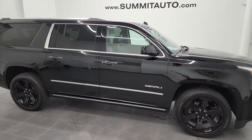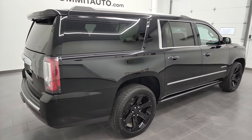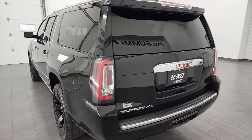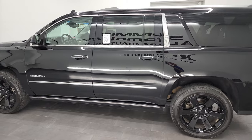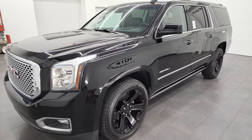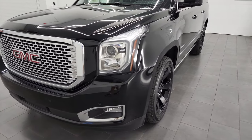Hey, this is Brett and this 2017 GMC Yukon XL Denali is stock number 12968Z. I am here at Summit Automotive in Fond du Lac, Wisconsin, your new and used SUV headquarters. This 2017 GMC Yukon XL has the 6.2 liter V8 gas engine. This vehicle has been fully safety inspected by our service shop, has a fresh oil and filter change, and all the fluids have been checked and topped off. This Yukon XL is 100% ready to go.